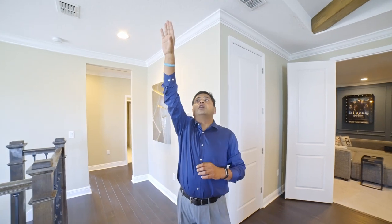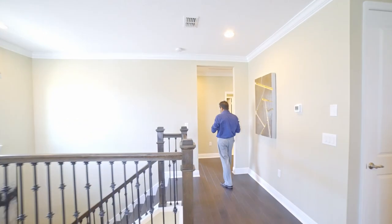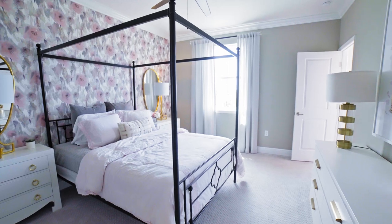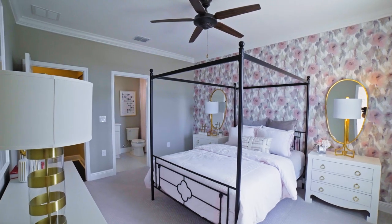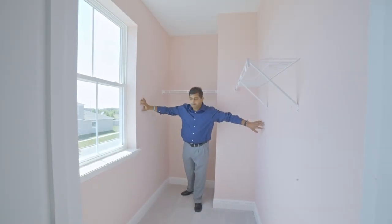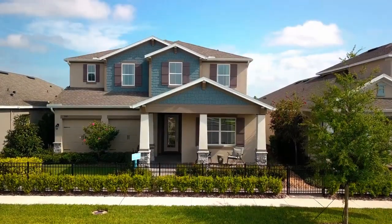Upstairs you'll find three bedrooms and two bathrooms. One of the bedrooms has its own bathroom, making it another suite. It's wired for speakers, and look at the woodwork they've done. This is a builder model so you'll see upgrade options, but you don't have to do everything at once. This suite has a nice closet and a big window overlooking the front of the house. The brick elevation on the exterior is also an upgrade.